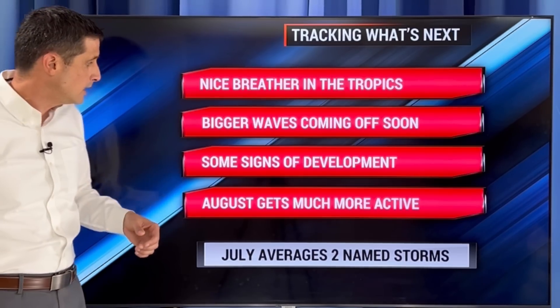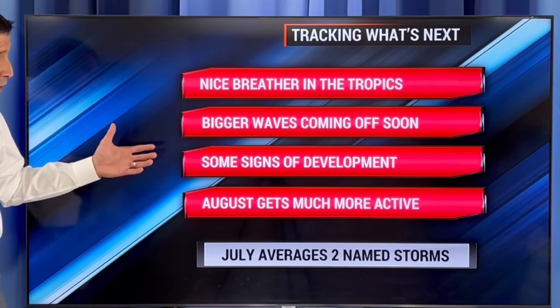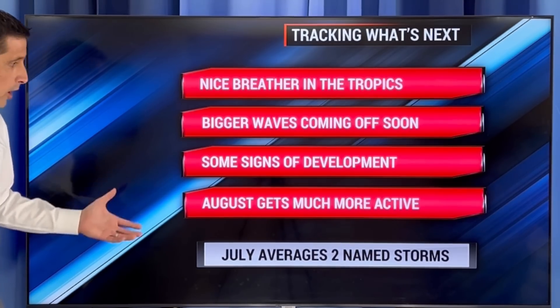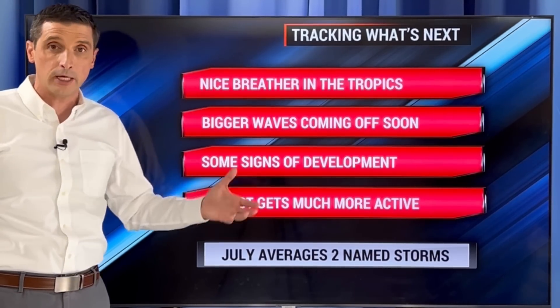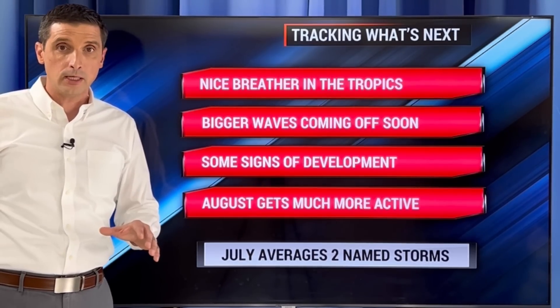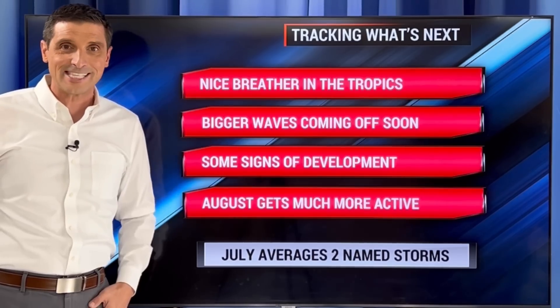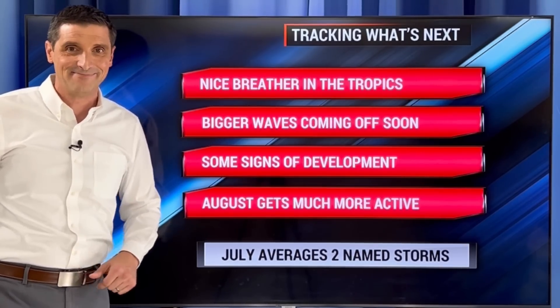Those bigger waves are coming off — that is going to help change the environment. Some signs we can see some development as soon as early August, and more so mid-August we'll see that better chance. As we go through August, we'll progressively get more active. Clearly tracking everything — I'll keep you posted throughout the day as I try to reply to some of your comments. Thank you for all the likes on the videos. Be safe, have a great rest of your day. Bye-bye.